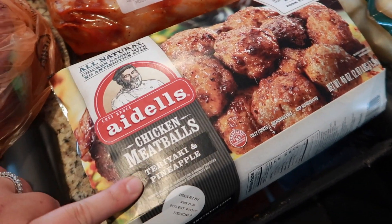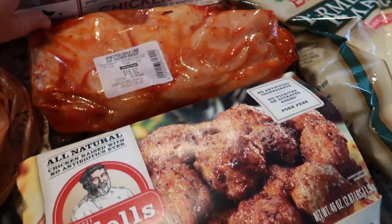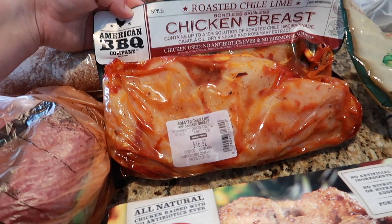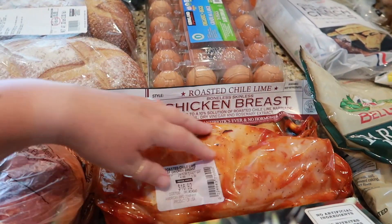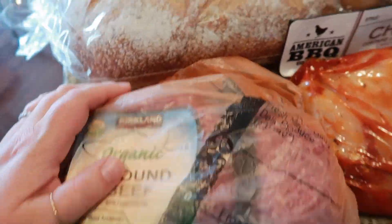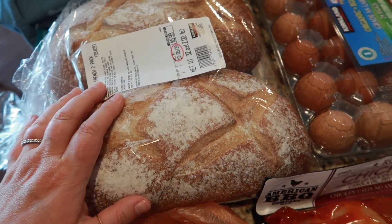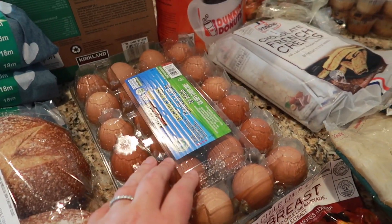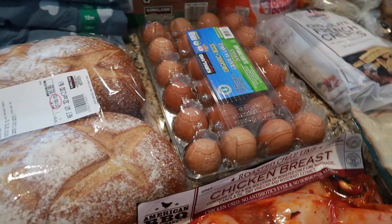I got some parmesan cheese — we love it, it's really good. I also got these teriyaki and pineapple meatballs; I'm obsessed with these, we all love them. Last time we tried the roasted chili lime chicken breast and I really really liked it, so we got it again. I got a three-pack of organic ground beef, a two-pack of country French bread for the freezer — really good with lasagna or pasta dishes — and some organic eggs, 24 in the carton.